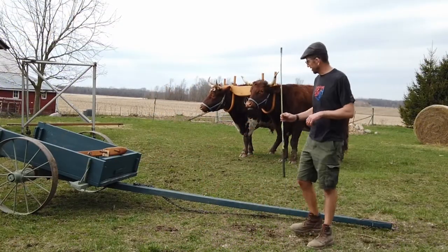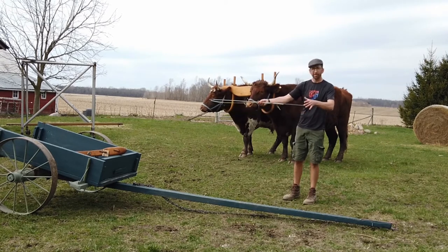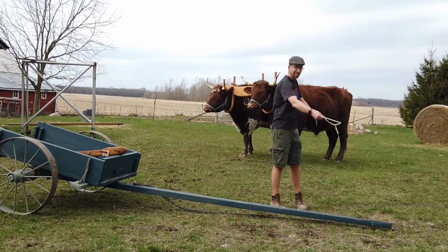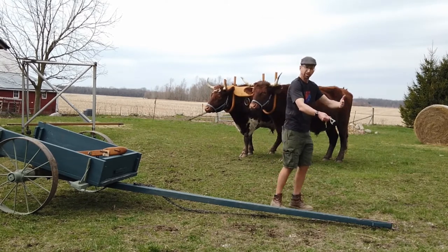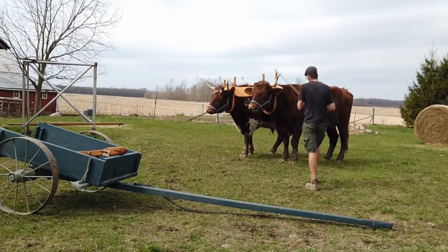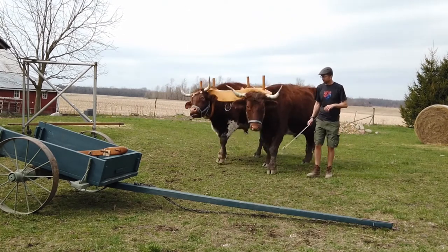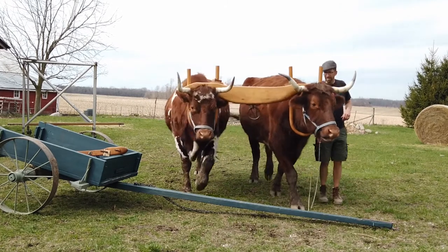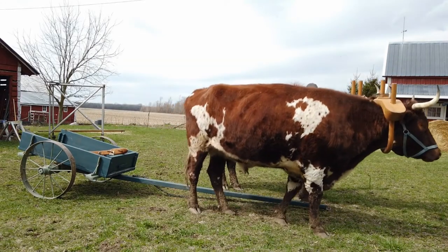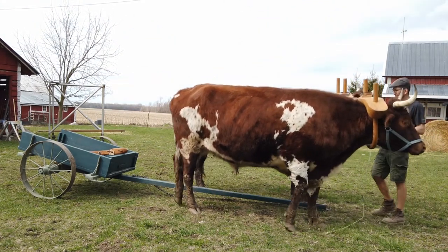We're going to go ahead and hook to this cart. Coming in from this direction with the yoke, what we'd like is to have the animal on this side come up and stop, while the other one steps over. Then we've got the yoke here with an animal on each side of the tongue. They're pretty aware of where their feet are, so it's not really a problem for them to step over the tongue.